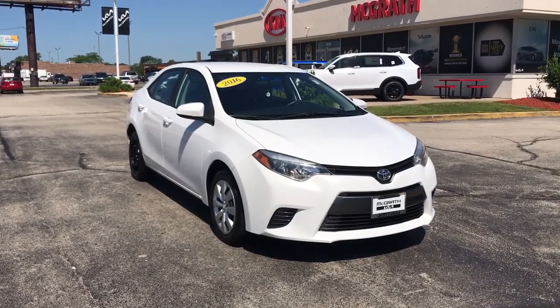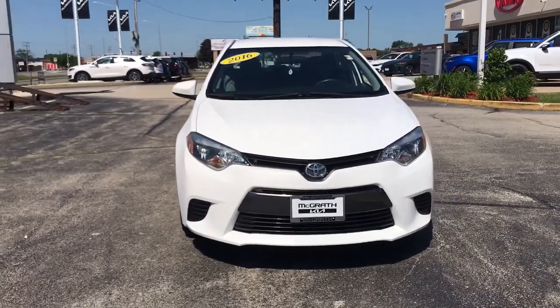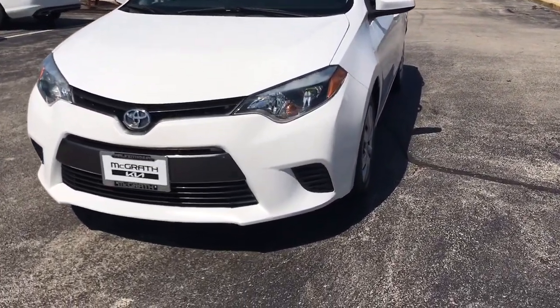Take a moment to check out the 2016 Toyota Corolla. With less than 70,000 miles on the odometer, this vehicle stands out from the rest.